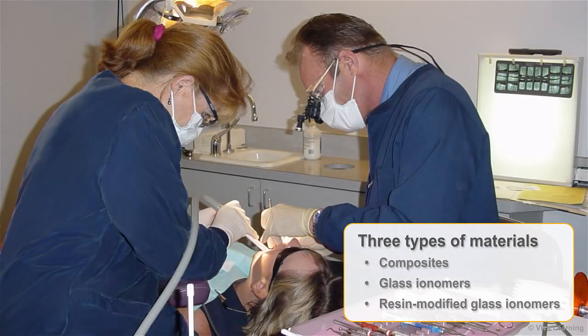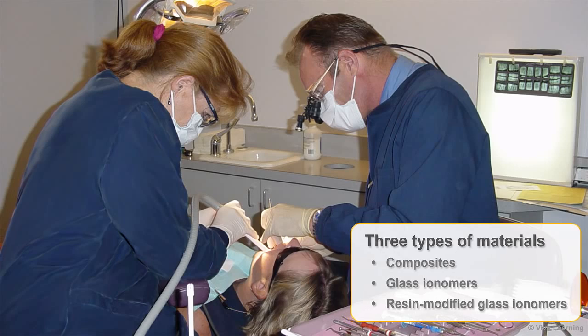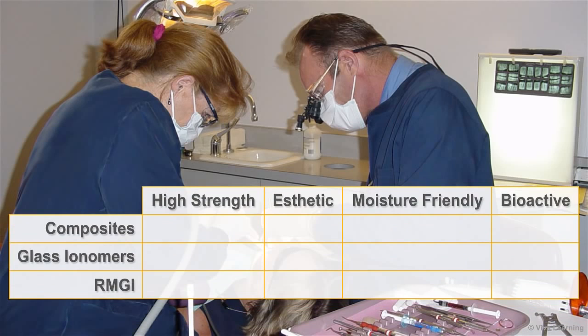Until now, dentists could choose from three types of materials for tooth-colored direct restorative procedures: composites, glass ionomers, and resin-modified glass ionomers. Each of these materials has known advantages and disadvantages. Composites are strong and aesthetic, but they are neither moisture-friendly nor bioactive. Glass ionomers are moisture-friendly and bioactive, but they provide poor aesthetics and longevity.